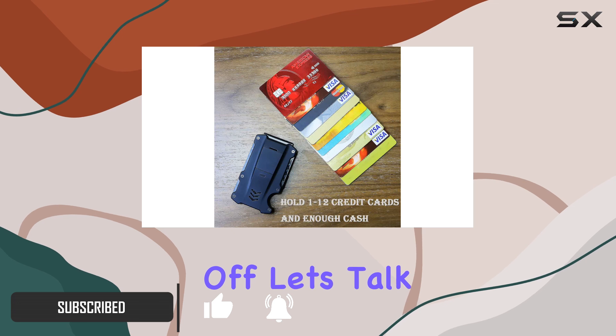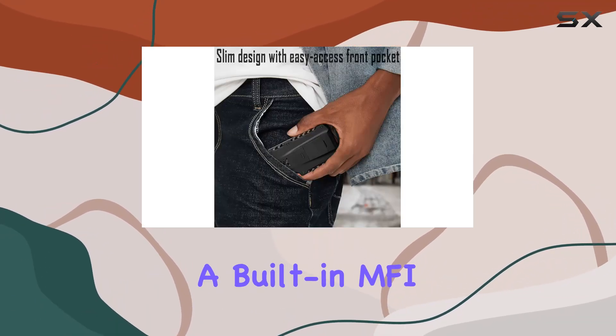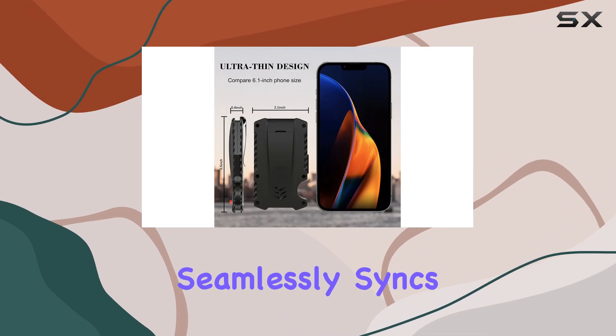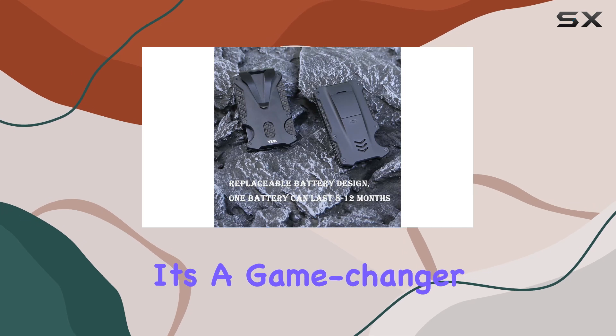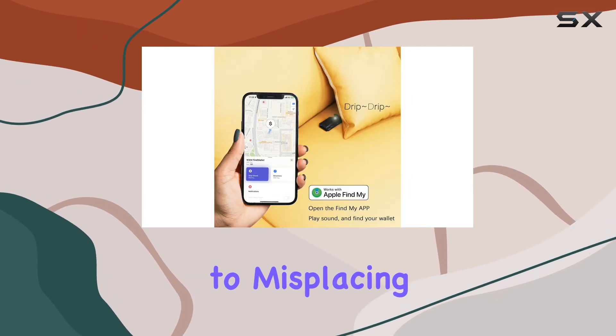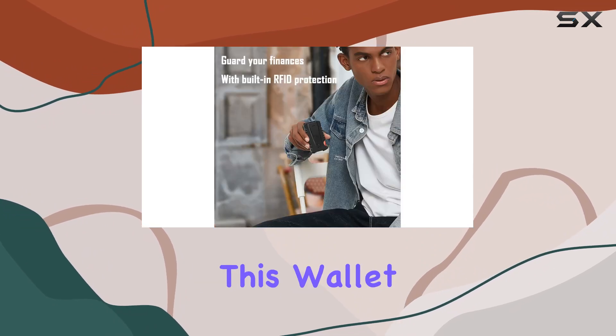First off, let's talk about its integration with the Apple Find My app. With a built-in MFi chip, this wallet seamlessly syncs with your Apple device, eliminating the need for additional accessories like AirTags. It's a game changer for those prone to misplacing their wallet in the hustle and bustle of everyday life.